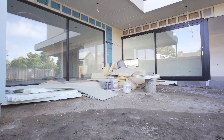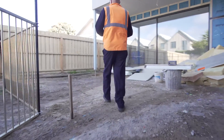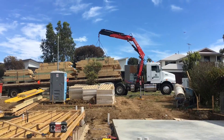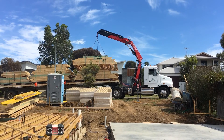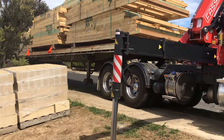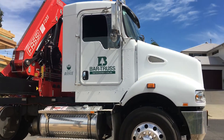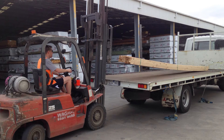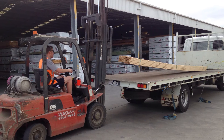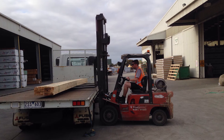If at any time our driver deems the site or unload unsafe, they will stop and let you know. Often we can find a safe alternative on site. However, if this can't be done, your account manager or the office will contact you to organise an alternative delivery method. Please don't ask our drivers to perform work they deem unsafe or non-compliant with regulations or our procedures, and please don't ask our drivers to enter sites where we're highly likely to get stuck or damage property or our vehicles.